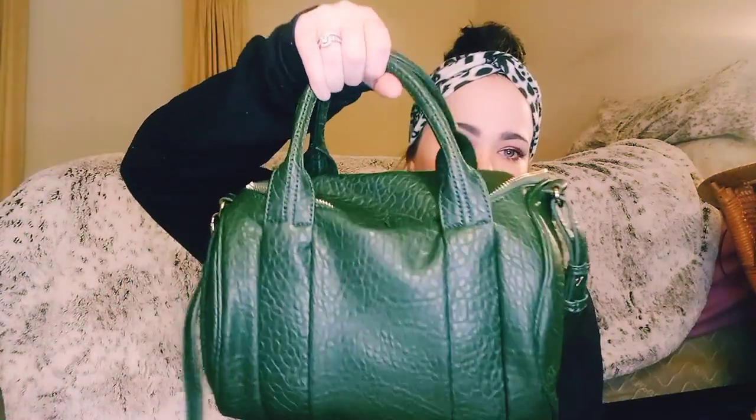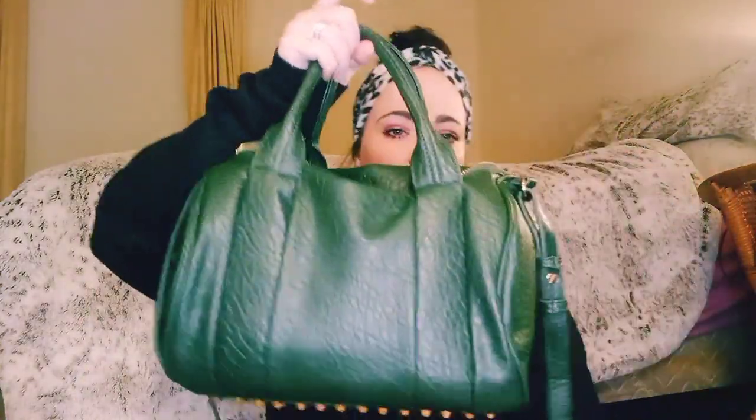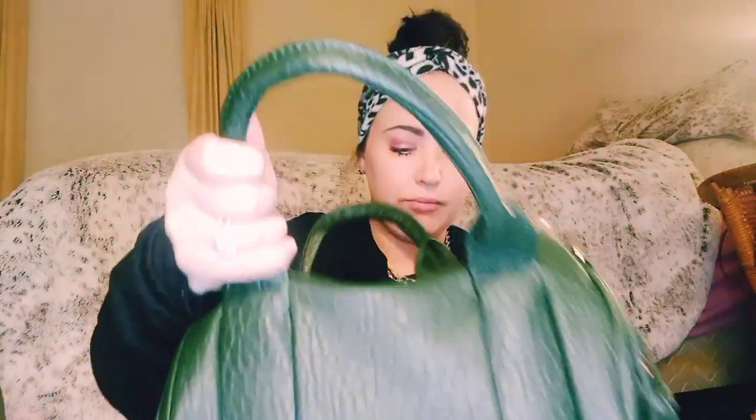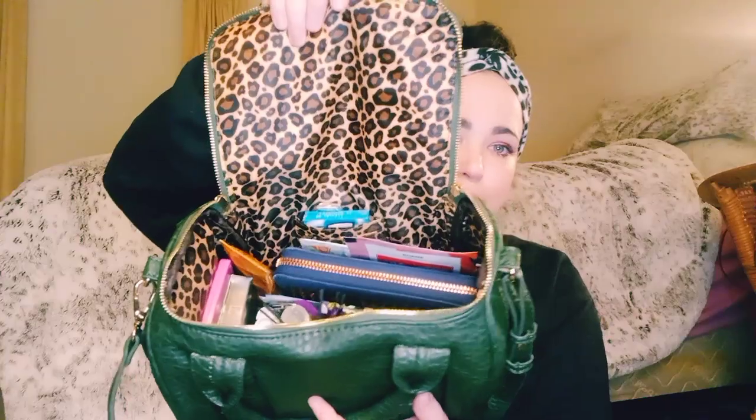It is this purse right here. It has a crossbody strap, or you can use it on your shoulder. There's a hidden pocket right there. The bottom is all of these gold studs. And of course the two top handles and a zipper top. And then the inside is cheetah print.